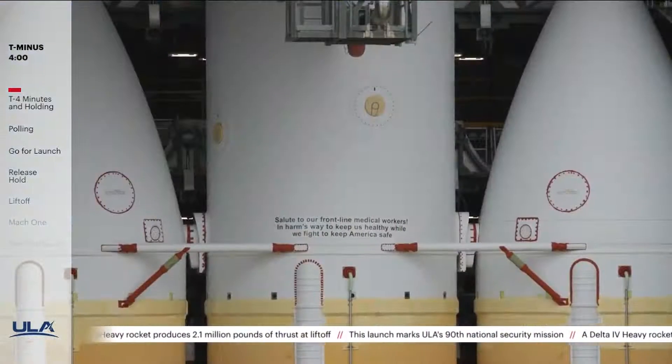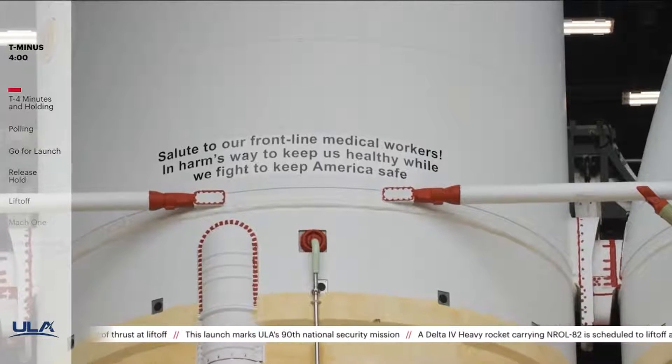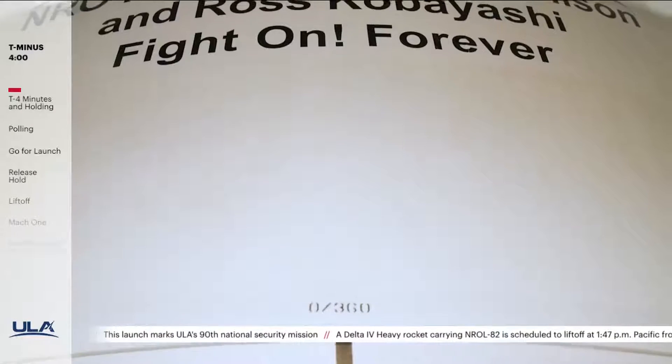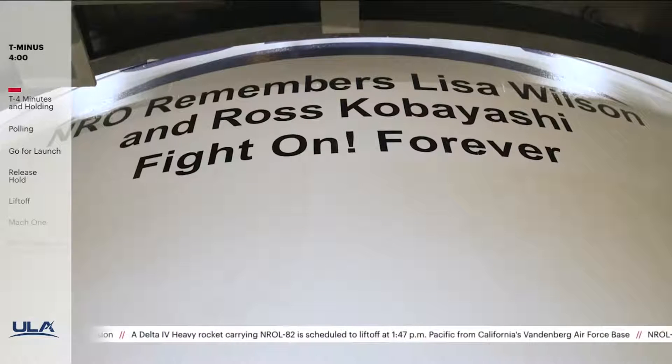Today's flight is dedicated to frontline workers who have been vital to the fight against COVID-19. This mission is also in memory of two NRO teammates. A few moments ago, Mission Director Colonel Chad Davis remembered these friends and colleagues, Lisa Wilson and Ross Kobayashi. Let's listen in.